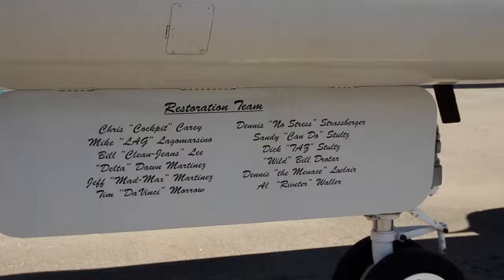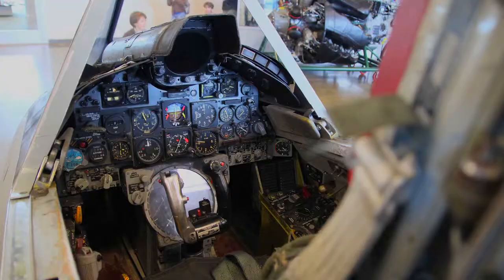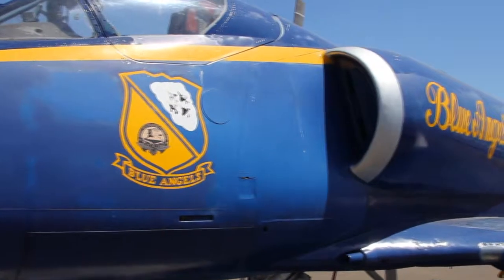Explore the exhibits, learn the stories of these aircraft first-hand. Come fly with us, and feel the excitement when you take the controls. The museum has a squadron of flight simulators, and you are cleared for takeoff.